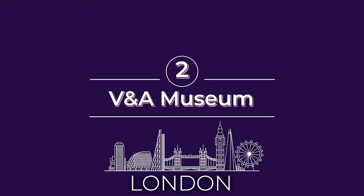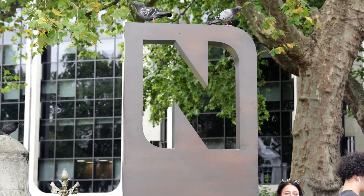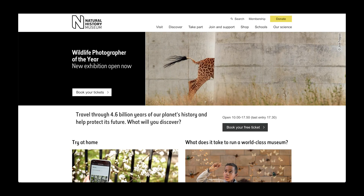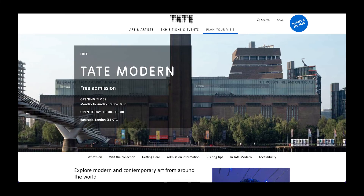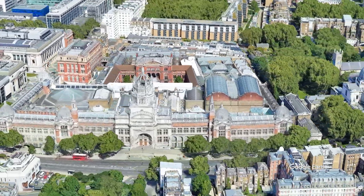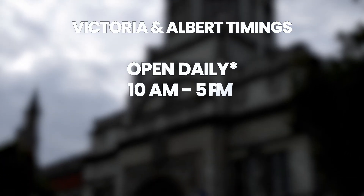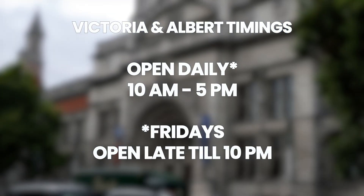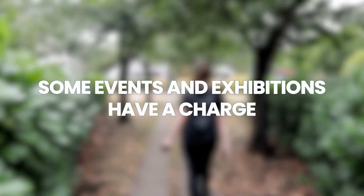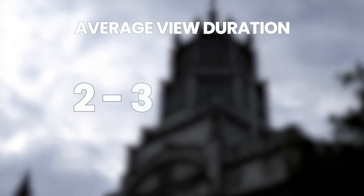Number two on our list of must-see things in London is the V&A Museum. Although London has plenty of world-class museums — from the British Museum to the Science Museum, Natural History Museum, and Tate Modern — if we only had time for one museum, we'd make it the V&A. The Victoria and Albert Museum is the world's leading art and design museum, housing over 2.8 million objects. It's open daily from 10 a.m. to 5 p.m. and on Fridays until 10 p.m. The V&A is free to enter, though some exhibitions and events have a charge. A typical visit lasts between two to three hours.